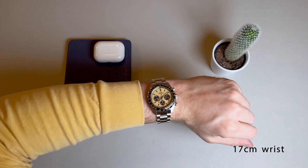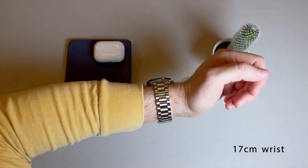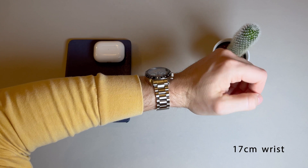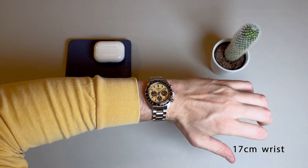At 39mm with a reasonable lug to lug, this case size works well with many wrist sizes and it fits really nicely on my 17cm wrist. This watch has a respectable 100m water resistance and weighs in at around 160g.